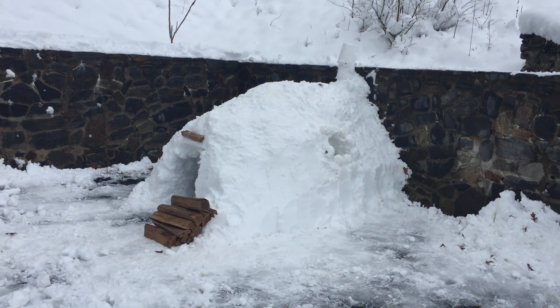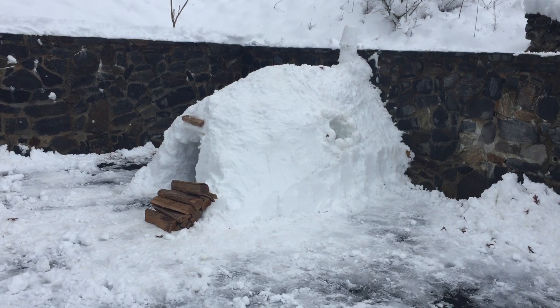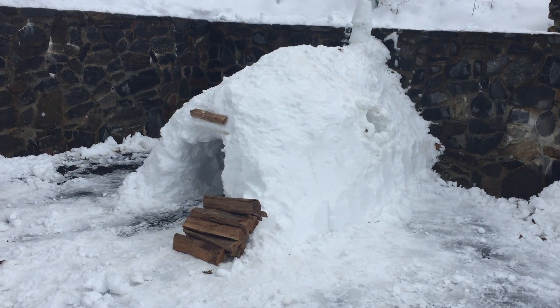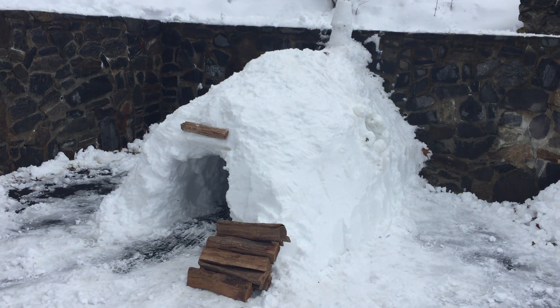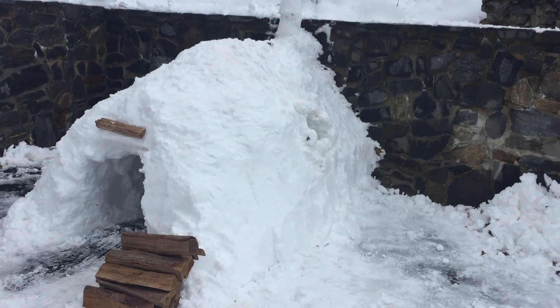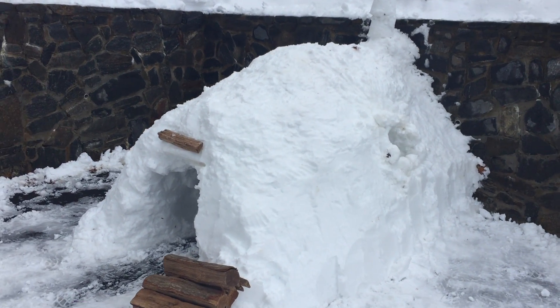Welcome to Weikert Realtors Unlimited's newest listing. This listing was built in 2017 — a new build constructed out of mostly snow. It has a lifetime guarantee of approximately a day and a half.